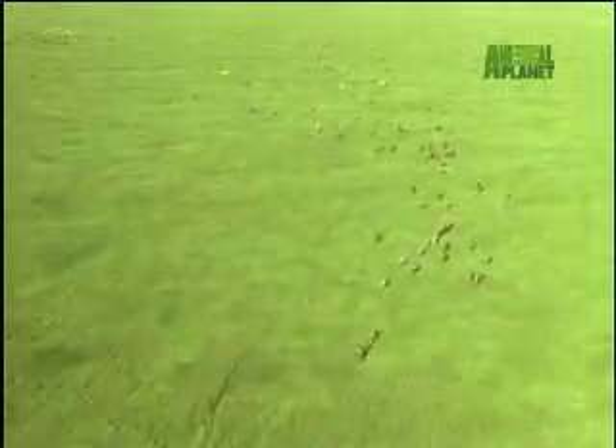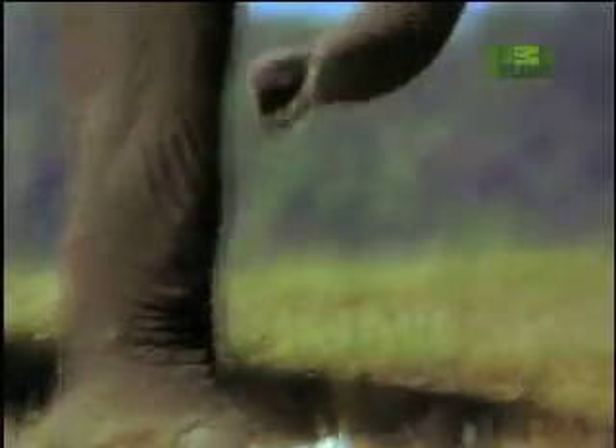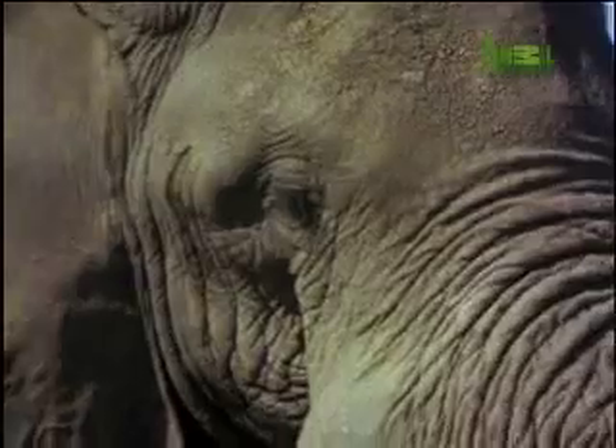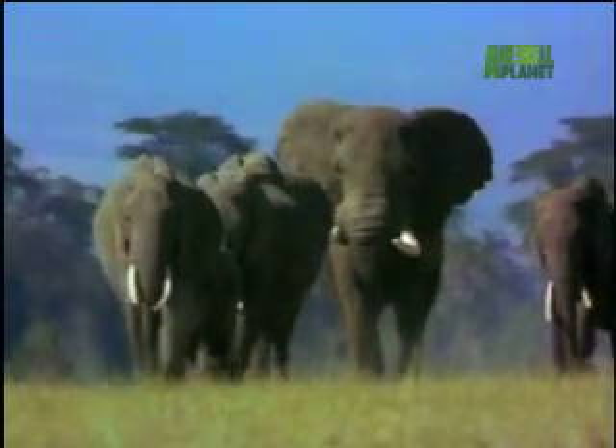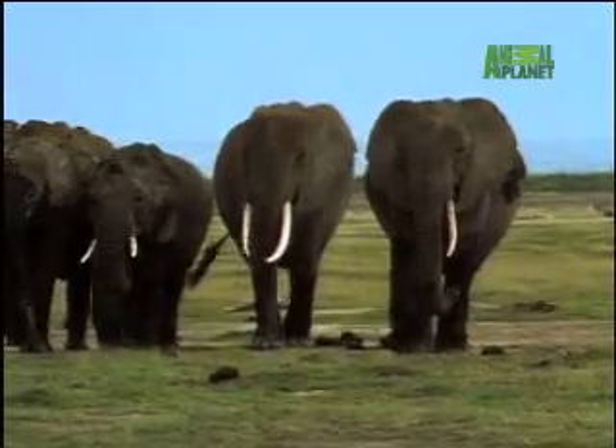The biggest herbivore on the planet, the African elephant. This colossal creature has such a huge head, with its muscular trunk and heavy tusks, that the only reason it can raise its head at all is that the bones of its skull are hollow and full of air.